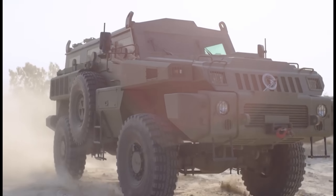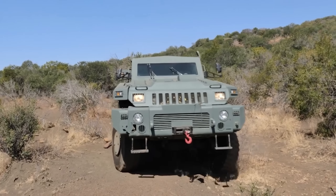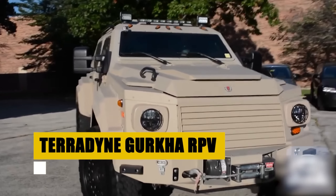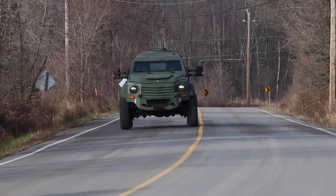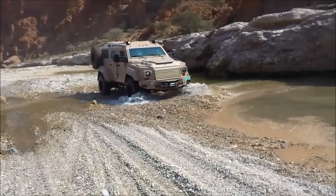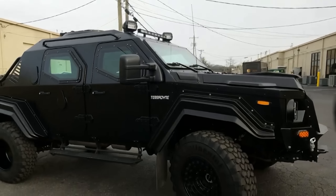Meet the Paramount Marauder, a fortress on wheels engineered to thrive in the harshest environments. With a payload capacity of 4,500 kilograms and the ability to be outfitted with an array of mission-specific tools, this vehicle epitomizes versatility and resilience. Dubbed the world's most unstoppable vehicle on Top Gear, the Marauder sets the standard for operational flexibility and mobility. Whether navigating through war zones or assisting in humanitarian efforts, its unparalleled mine and ballistic protection assure that crew and cargo arrive unscathed.